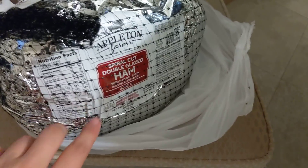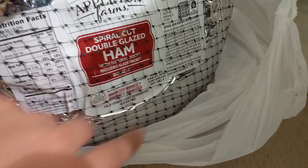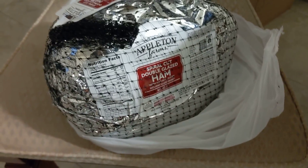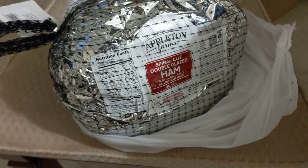So right here I have a spiral cut double glazed ham and the date on that isn't until February. So I'll open that up and check it out, make sure it's still pink and smells fine. I've found ham before and it was just fine, so I will enjoy that.